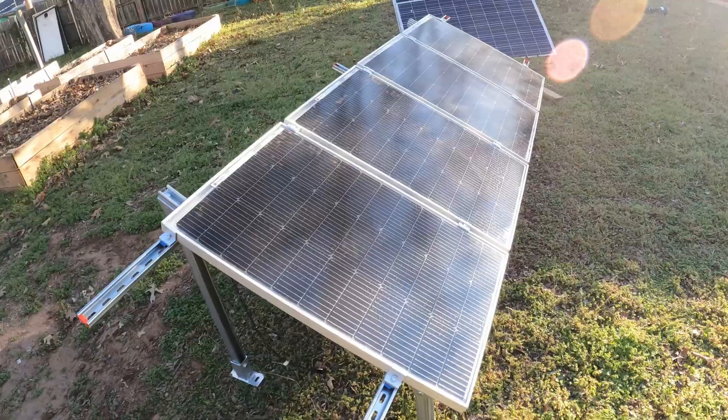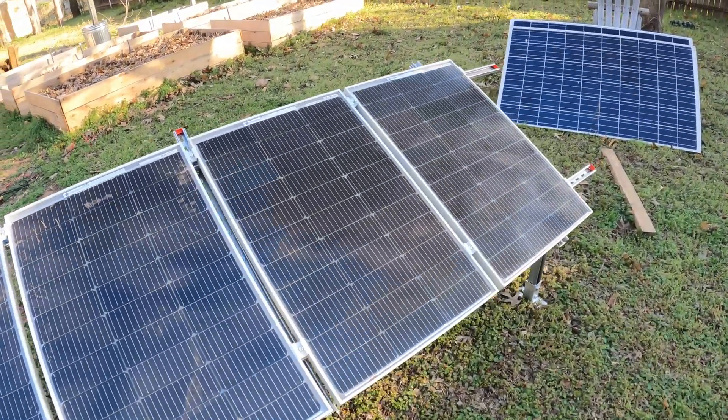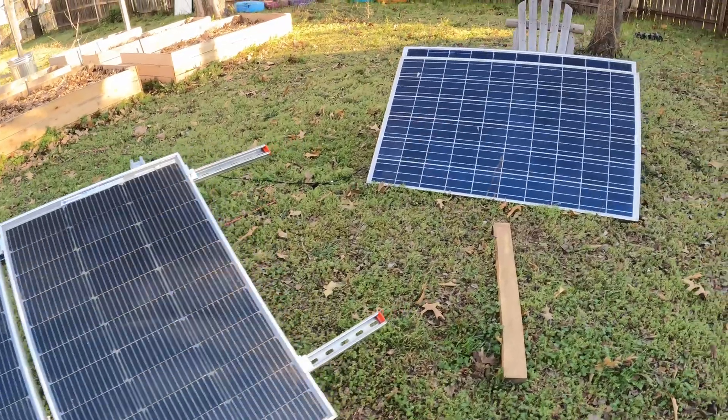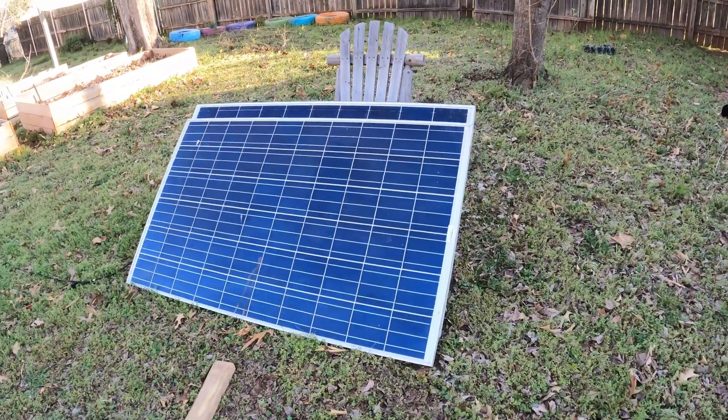Can 400 watts of bifacial solar panels output more than 500 watts of regular panels? Today we're going to find out. I have four 100-watt bifacial panels from Eco-Worthy, and we'll see how they do against two 250-watt used panels.